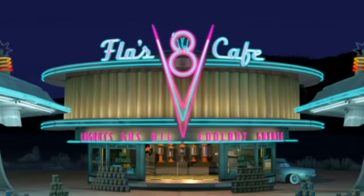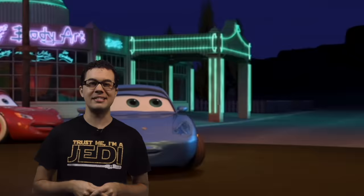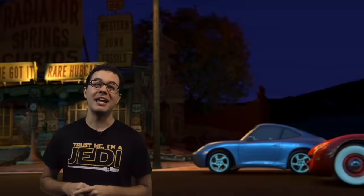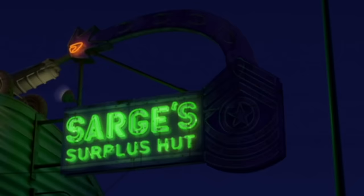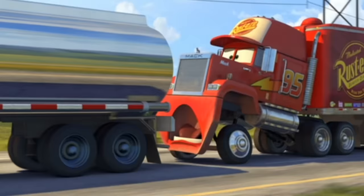Also the Pixar ball is in there — not nearly as easy to spot as the Pizza Planet truck, but it is in there and it's lit up. When they finally plug in all the neon signs for the town, look at Sarge's sign — it's a neon version of the Pixar ball.